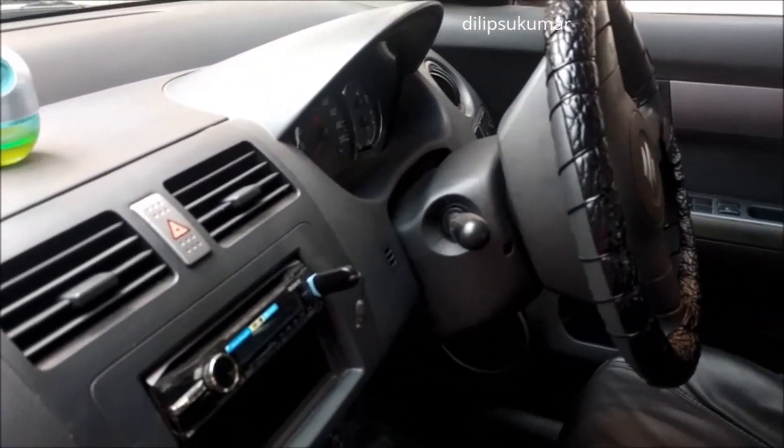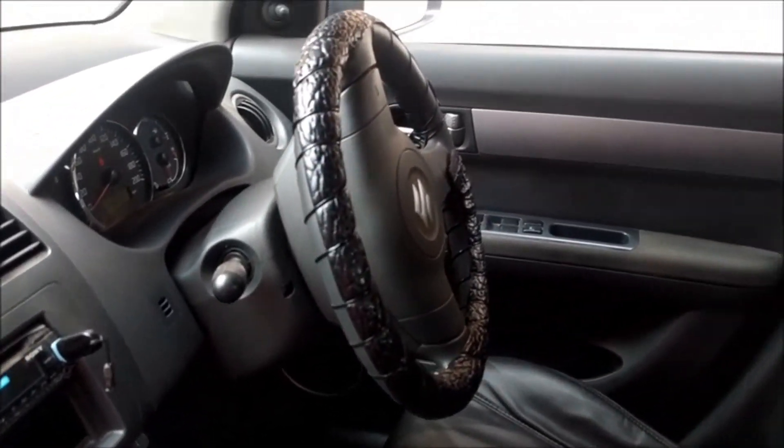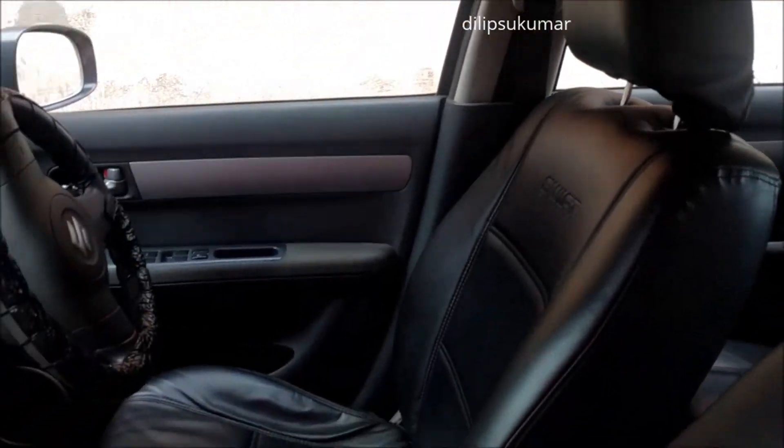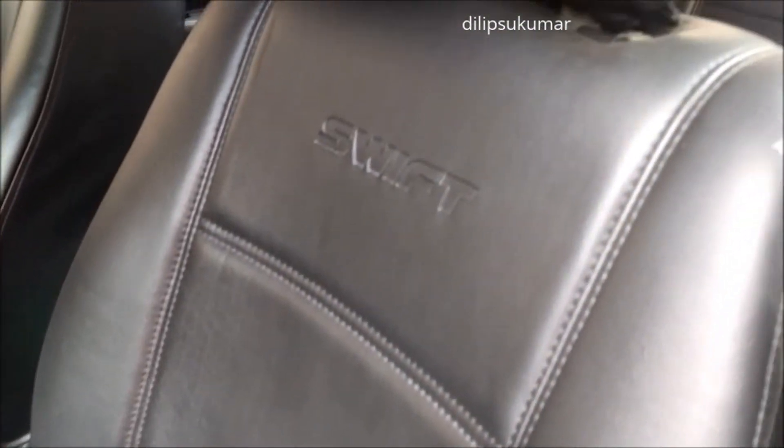The suspension is very good and the driving dynamics of this car are best in class. The brakes are good. There is no driver seat height adjustment or steering adjustment, so it will take a little time for the driver to get comfortable with the driving position. But the driver seat is very comfortable while driving, and the side bolstering gives very good support with no body roll while cornering.